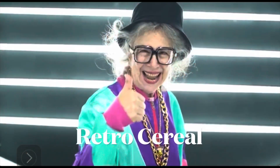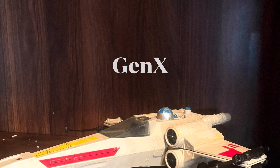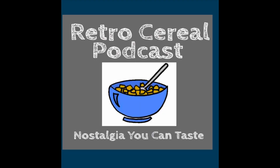Some Gen X show-and-tell next on Retro Cereal. Hey everyone, I'm Ian C. You're watching Retro Cereal. On today's episode, what I want to do is look at some of the gifts that I got for Christmas and show you some of the memorabilia from the Gen X era, or things that reflect that era.